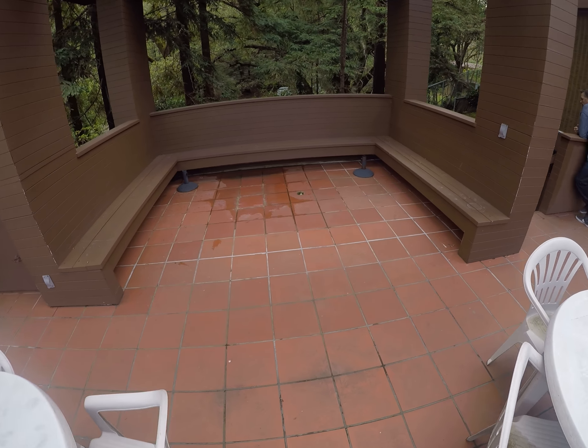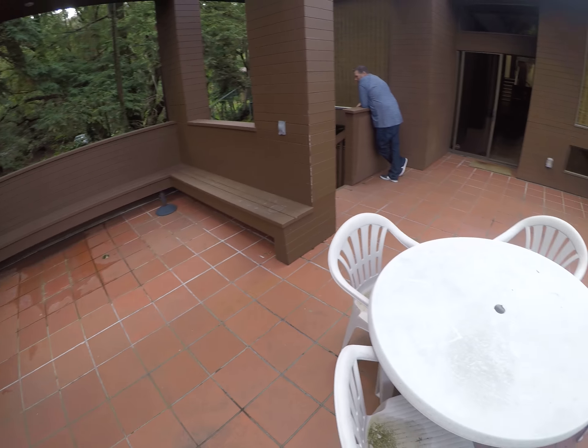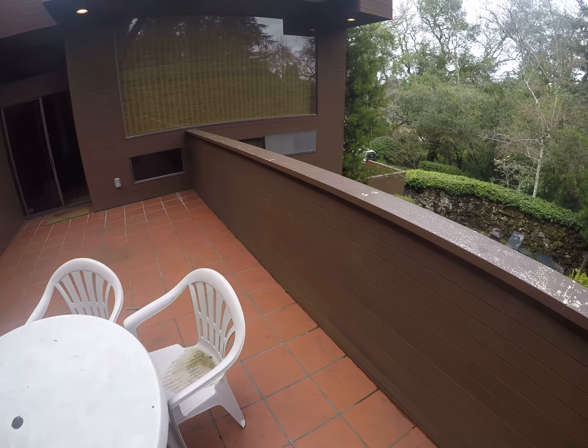Paul, Golden Gate Enterprises. We have another leaking tile deck. Let's get a good profile of this here.